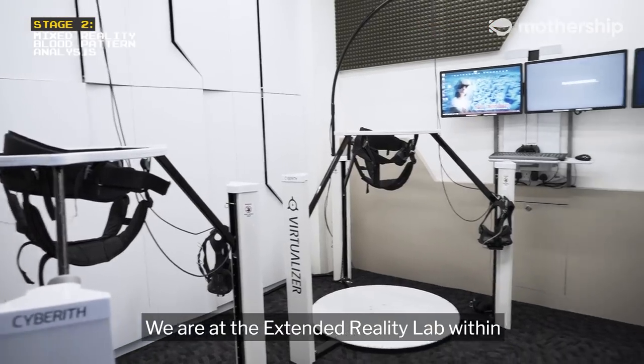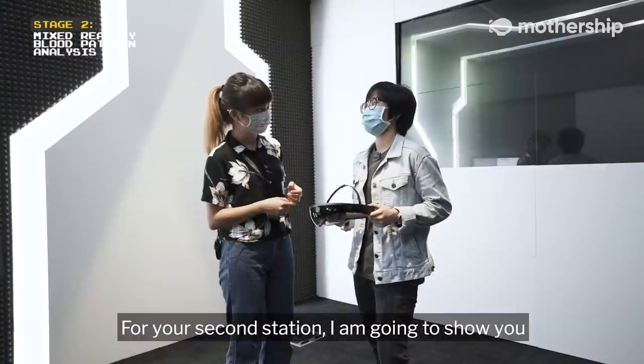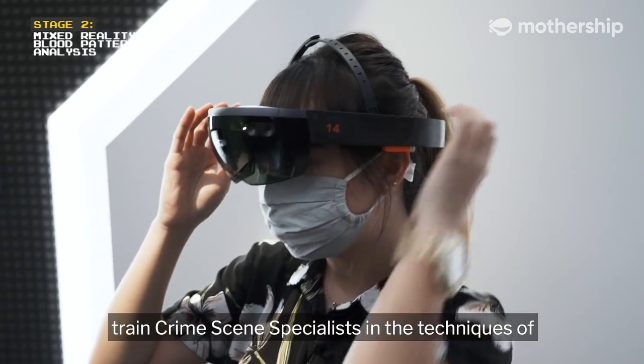We are at the Extended Reality Lab within the Human Performance Centre. For your second station, I am going to show you a new Mixed Reality Training System which we initiated with the CID to help train crime scene specialists.